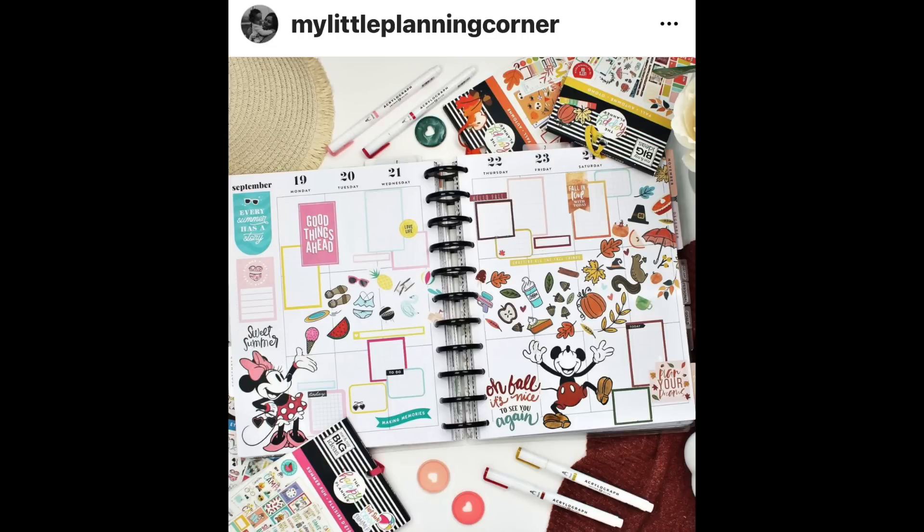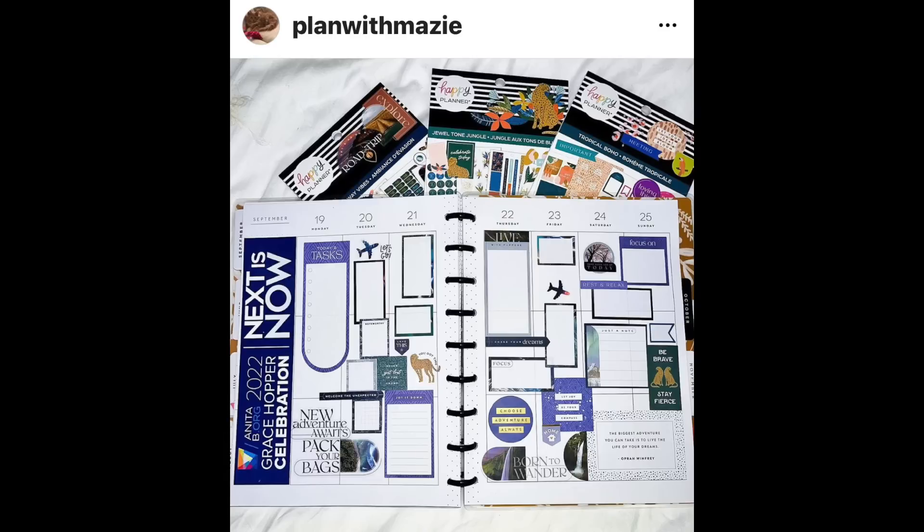I saw this on Instagram earlier. Oh my gosh, I love how Minnie's just kind of throwing summer and then Mickey's catching fall. I don't know how he can catch all those stickers, there's so many. Every month I have a challenge on my Patreon, and this month was 'life's an adventure.' I love seeing how everyone interpreted it differently.